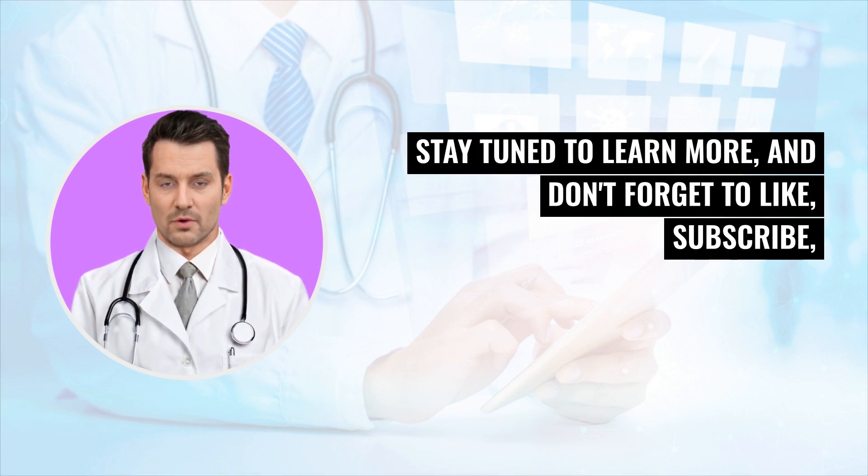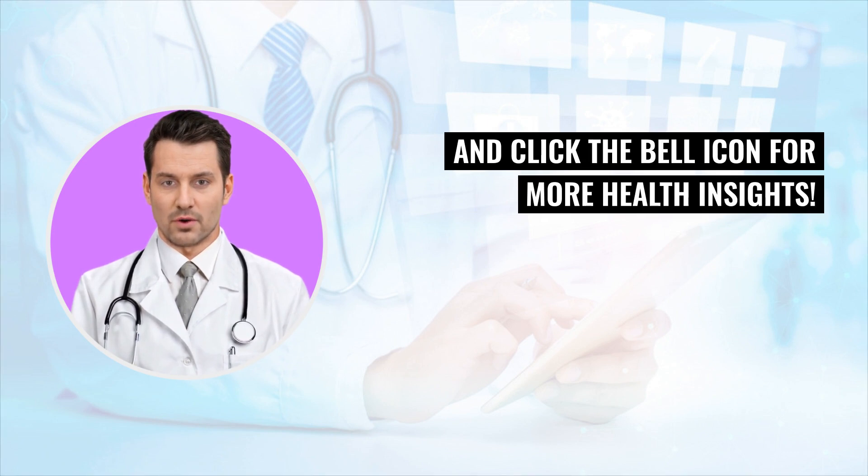Stay tuned to learn more, and don't forget to like, subscribe, and click the bell icon for more health insights.